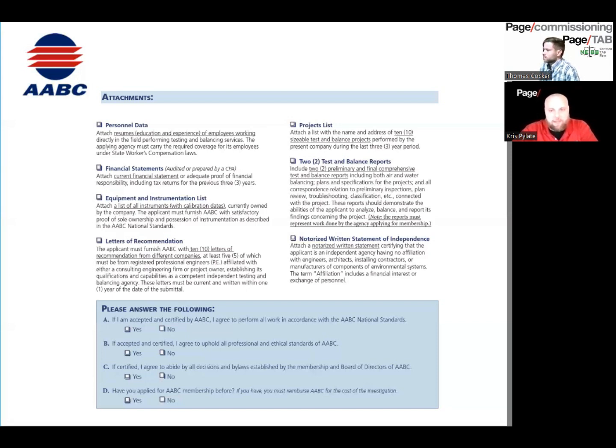One thing to note with the project list and letters of recommendation is they must fall within a specific time period. AABC wants to see 10 sizable test and balance projects within three years, which is difficult to achieve without being certified. AABC also wants two test and balance reports — basically preliminary reports showing you know how to fill out their required paperwork. For NEBB, they don't require you to submit any TAB reports. AABC also requires a notarized written statement of independence to confirm you're not part of any other type of firm — NEBB, since independence isn't required, does not require this.